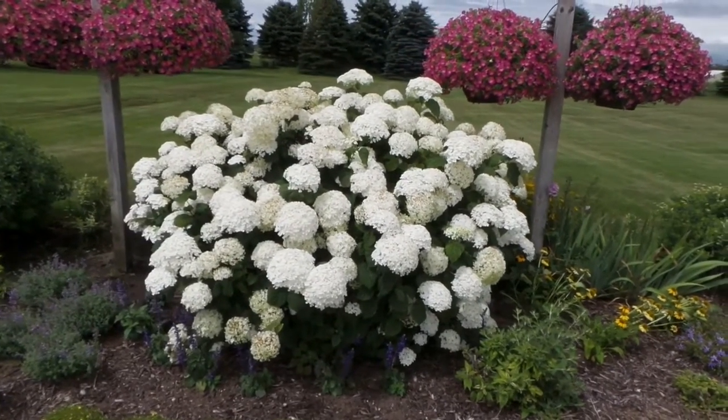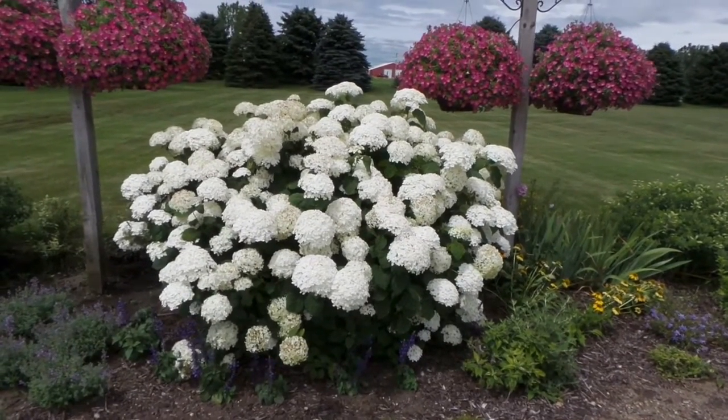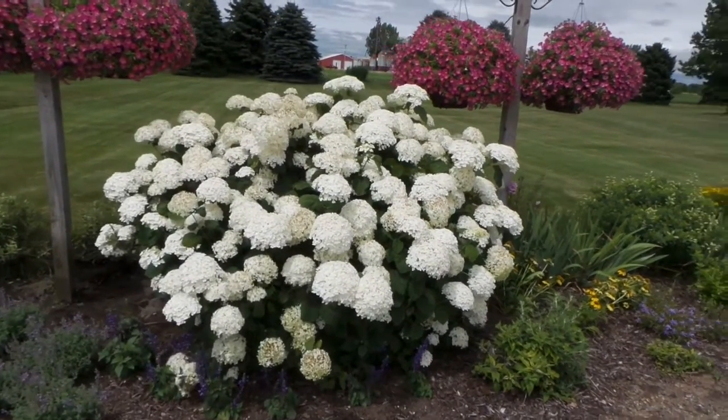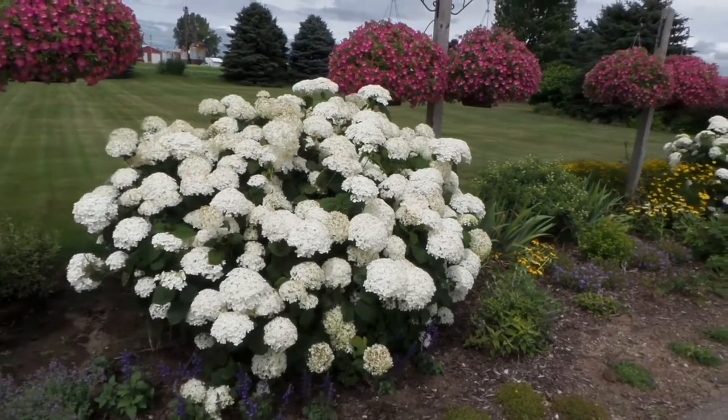Incredible Hydrangea is about four foot tall and about five to six foot wide here in our landscape. It's just a beautiful statement piece — as customers drive in they see these nice white blooms.